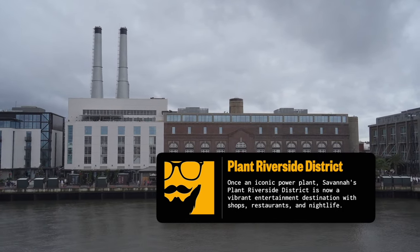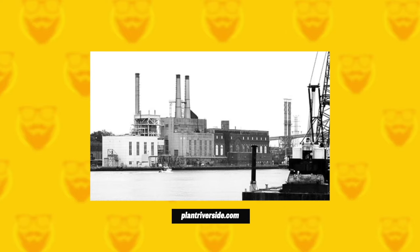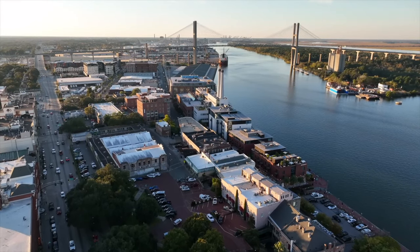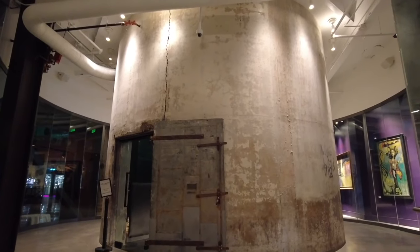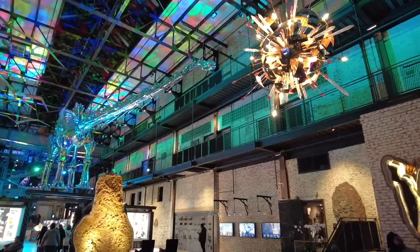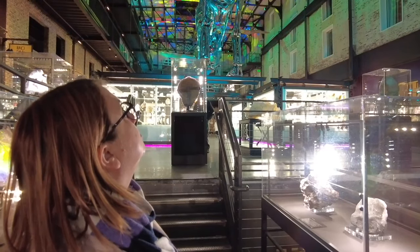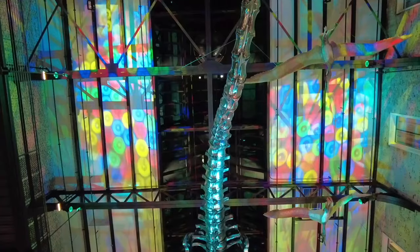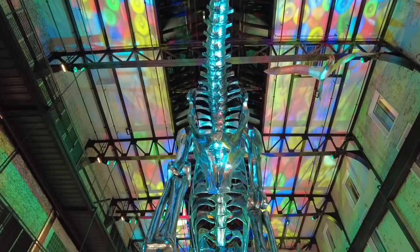Take a step back in time and explore the revitalized Plant Riverside District. This former industrial complex now houses shops, restaurants, and a riverfront entertainment venue. Marvel at the towering smokestacks — remnants of the area's industrial past — and visit a free exhibit in the lobby of the J.W. Marriott, showcasing a dinosaur and mineral collection, including a life-sized replica of a chrome-dipped T-Rex.